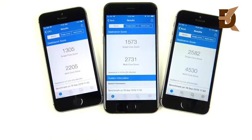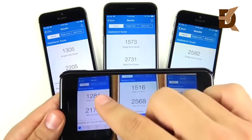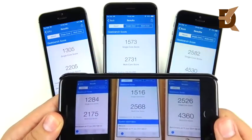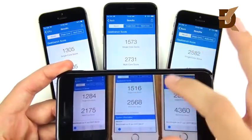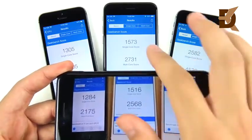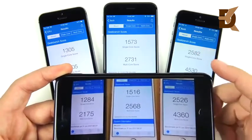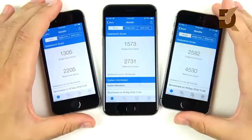Final Geekbench scores: iPhone 5s — 1305 single-core, 2205 multi-core. iPhone 6 — 1573 single-core, 2731 multi-core. iPhone SE — 2582 single-core, 4530 multi-core. Comparing to the same test on iOS 11: the 5s went from 1284 to 1305 single-core and 2175 to 2205 multi-core. The 6 improved from 1516 to 1573 single-core and 2568 to 2731 multi-core. The SE improved from 2526 to 2582 single-core and 4360 to 4530 multi-core. Each phone shows improvement, confirming iOS 12 is better optimized than the prior version.